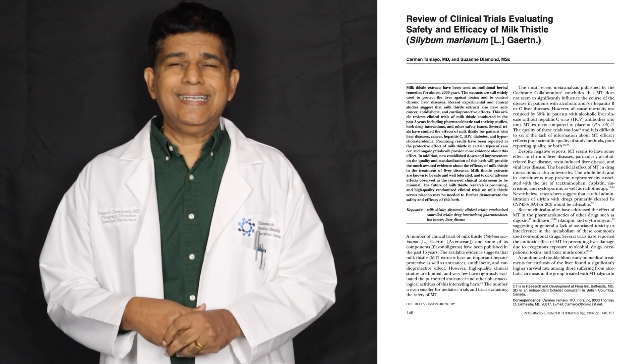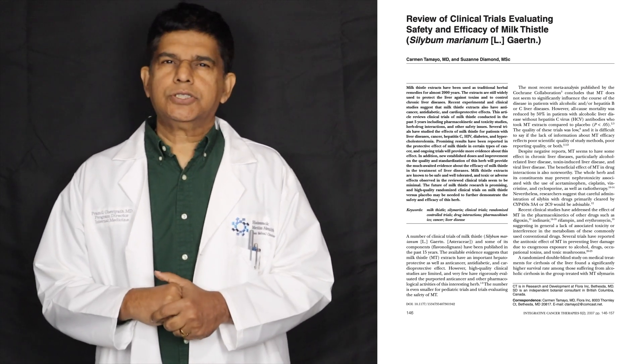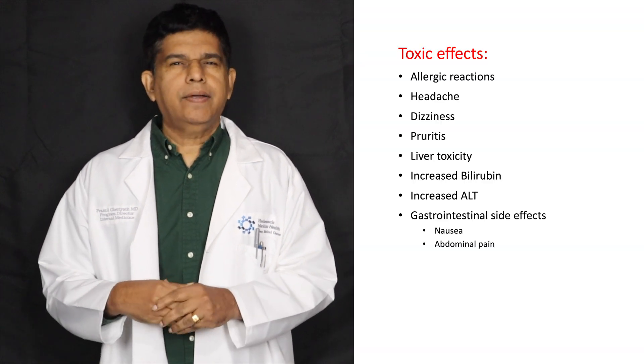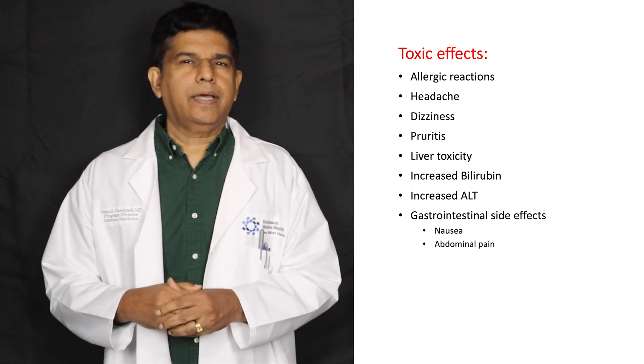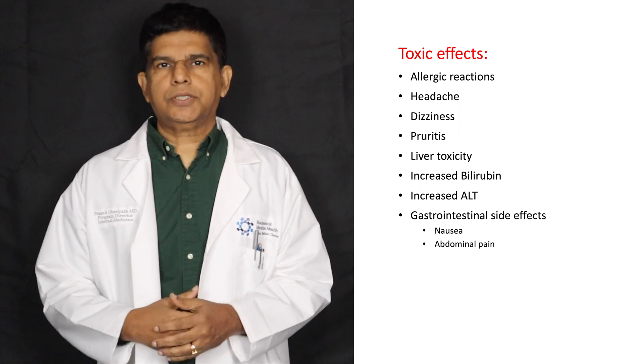The next study was published in Integrative Cancer Therapy about milk thistle, and their reported complications include allergy, headache, dizziness, and pruritis. When they looked at liver enzymes, bilirubin had gone up and ALT enzymes had gone up. Gastrointestinal symptoms were also present.